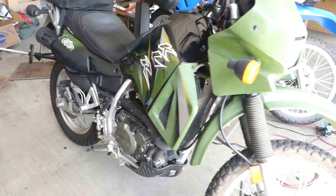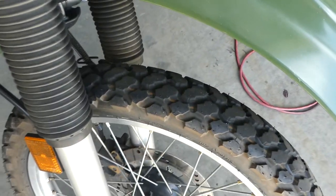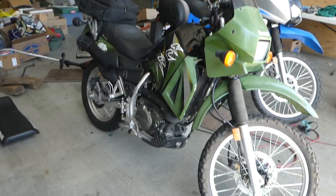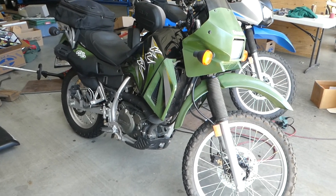Tires are good up front too. So this is a turnkey bike — get on it and ride home. Registered and ready to go. Go to NorCal Online Auctions and good luck bidding.